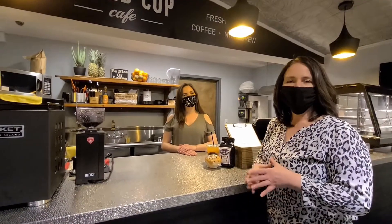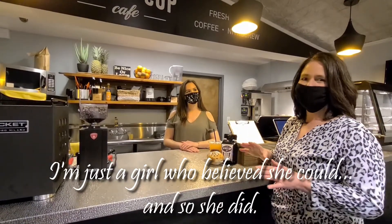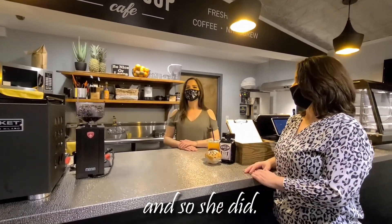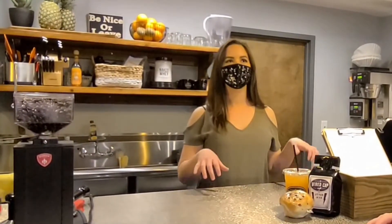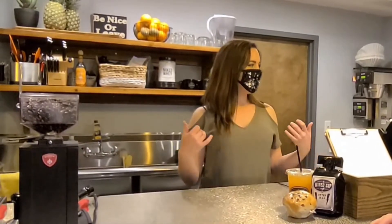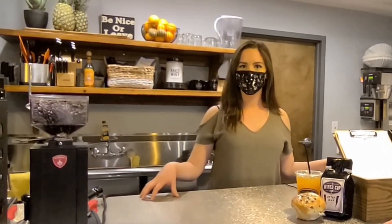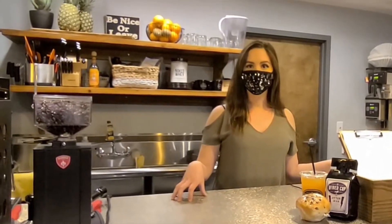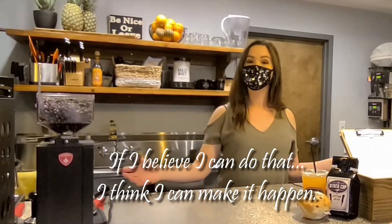I saw this awesome quote by Kelsey on Facebook — she said she heard about a girl who could, so she did. I love that. So I was in here a few months ago getting my car's windows tinted, it was a Saturday morning, I didn't have my coffee yet, I came up to the coffee bar and no one was here running this. I found online a couple months later that they were renting out this space, and I was like, you know what, I think if I believe I can do that, I think I can make it happen. And here we are.